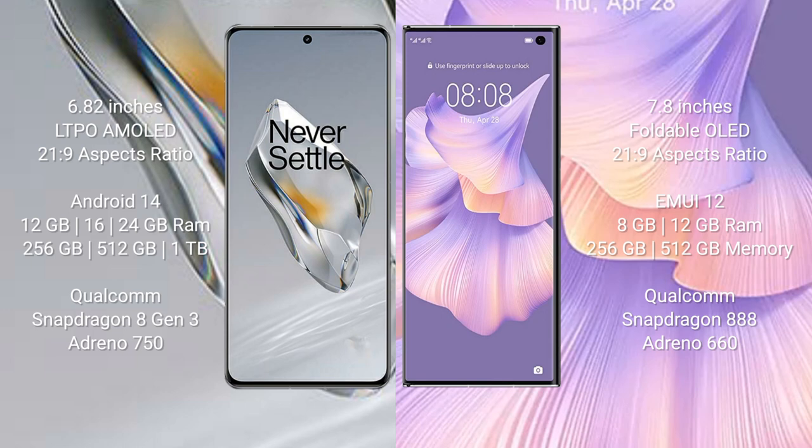OnePlus 12 comes with 12GB, 16GB, or 24GB RAM, with 256GB or 512GB internal storage. It is powered by the Qualcomm Snapdragon 8 Gen 3 processor with Adreno 750 GPU.